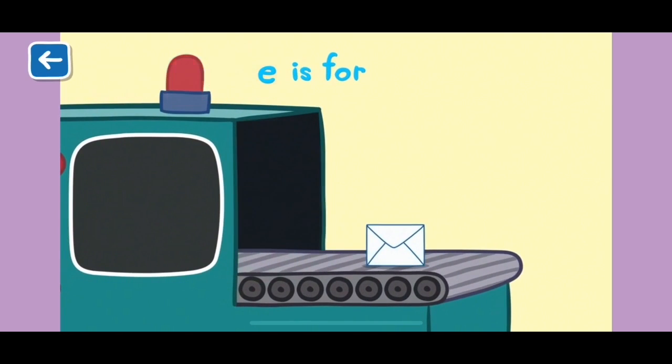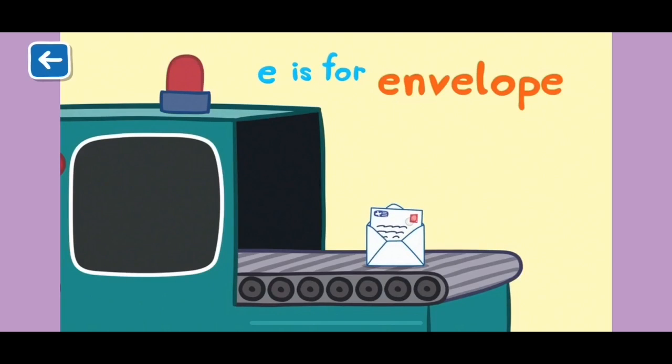E is for envelope. Mr Zebra the Postman delivers letters in envelopes.